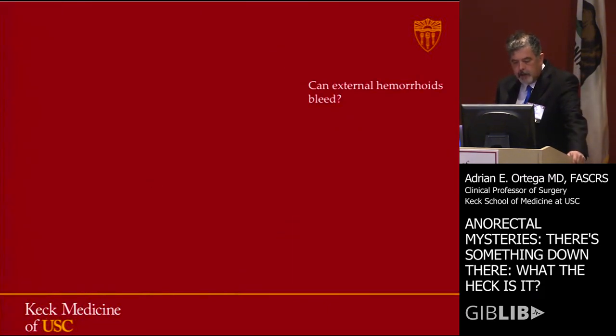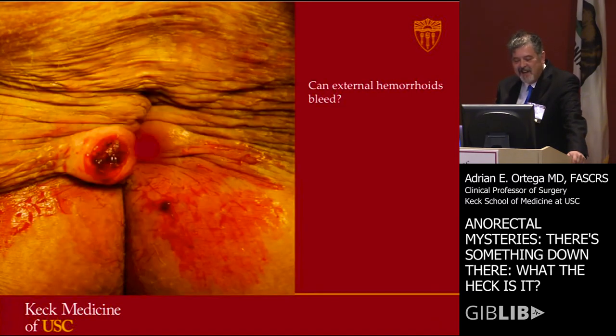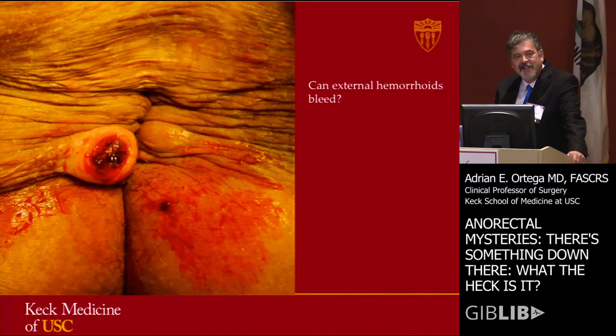Can external hemorrhoids bleed? Only if somebody lances them first, which is not an uncommon practice in many ERs.